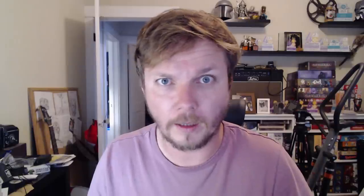How do I get it? Click the link in the description or go to wormwoodgaming.com and use the code MANSHORTS to get free shipping and a free set of dice on domestic orders of $50 or more.